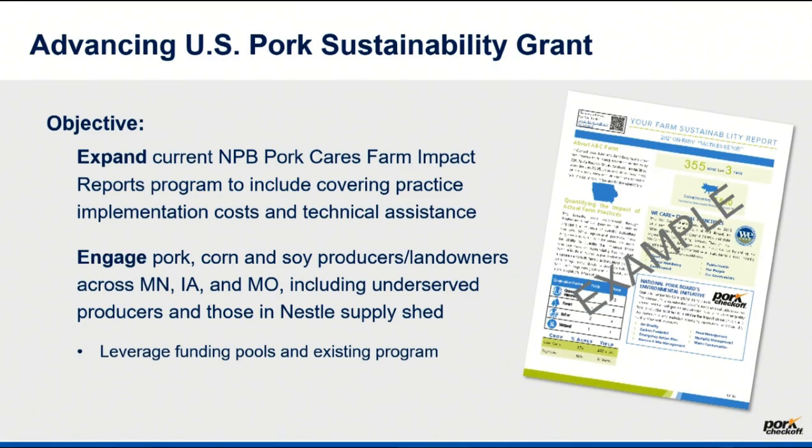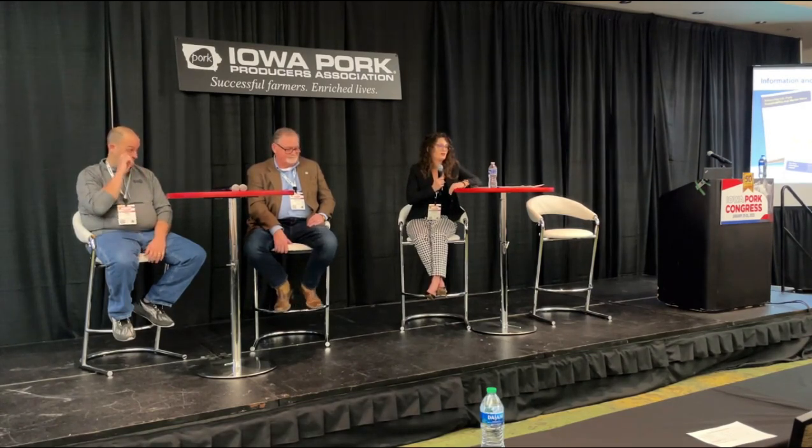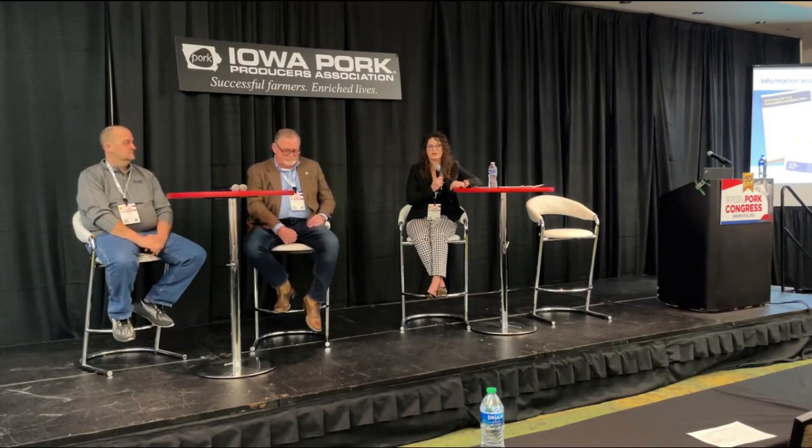You can get started now as pork producers. Your checkoff dollars have made those on-farm sustainability reports already available, and that's going to be the first step to accessing the dollars for any practice changes. If you're interested — or even if you're not interested in practice changes — I'd encourage you to go to porkcheckoff.org/sustainability, because you can get started on your on-farm sustainability report today. I'm happy to answer any questions. The Sustainable Environmental Consultants team is here — they are our partner in running the tool that generates those reports. And Sam Marine is here too, helping us get that grants program and practice implementation piece up and going.